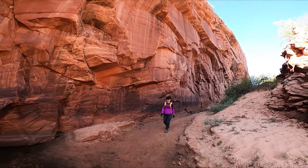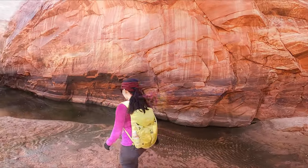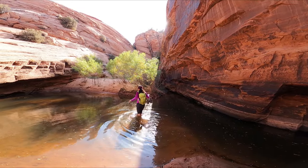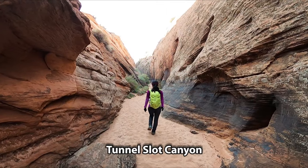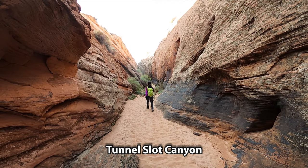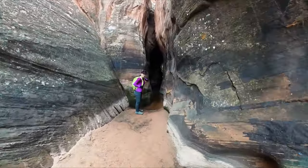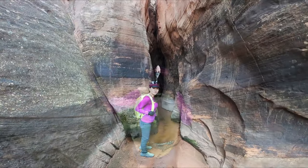Oh, water here. It's really shallow — we can do this, right? Yeah, it's really shallow. I'll go first.